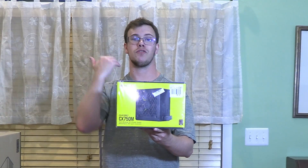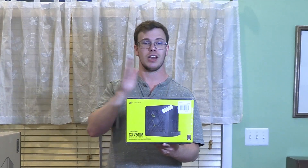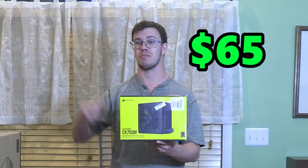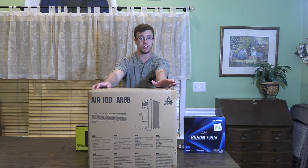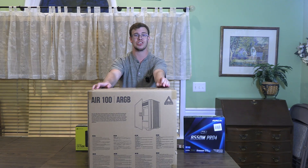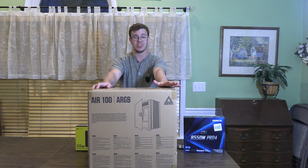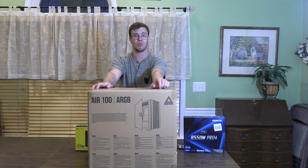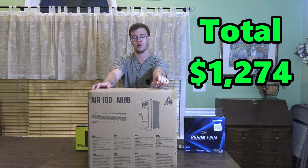For the power supply, we went with a Corsair 750W semi-modular, which we got for a great deal of $65 from Amazon. For the case, we went with the Montech Air 100 ARGB — I actually did a review on this case. It's a steal at $65, comes with three ARGB 120mm intake fans and one ARGB 120mm rear fan, so you get four fans right out of the box.